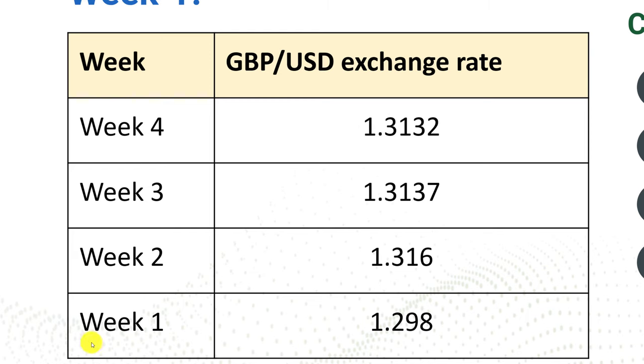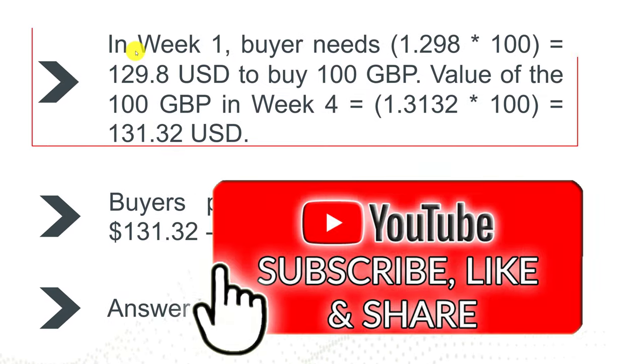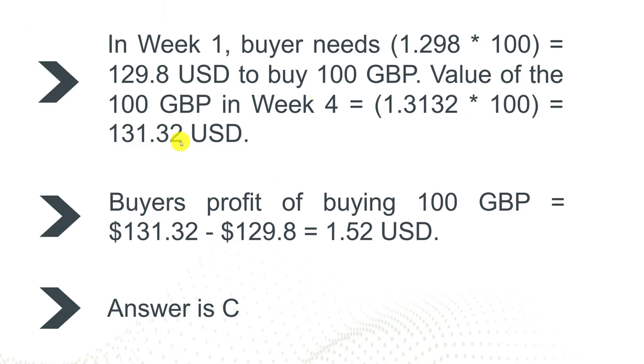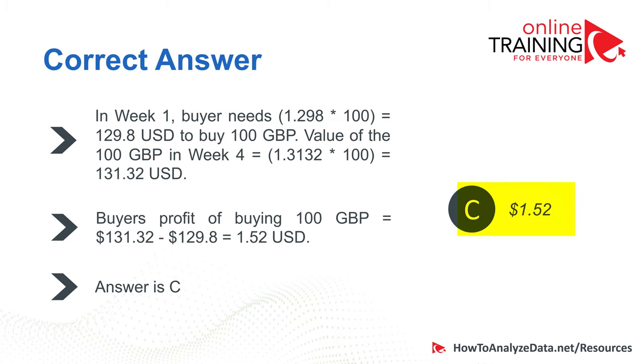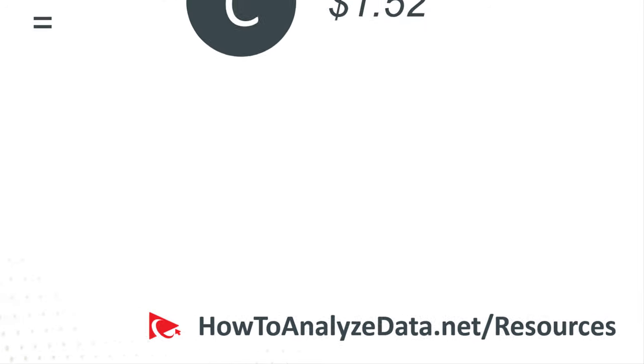To get the right answer, calculate the total US dollars in week one, then convert back in week four. Weeks two and three are irrelevant since you're holding through them. In week one, you need $129 US dollars to buy 100 pounds. The value of 100 pounds in week four is $131.32. So the profit is $131.32 minus $129, which equals $1.52. The correct answer is C. Make sure to download the ebook with more practice questions using the link in the description.